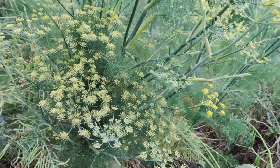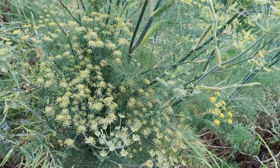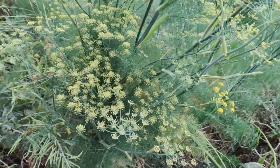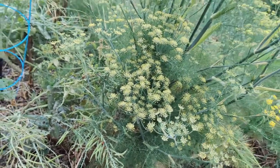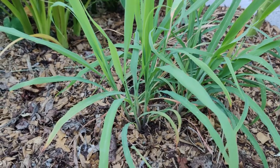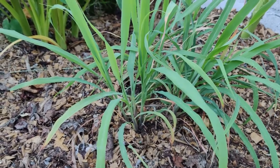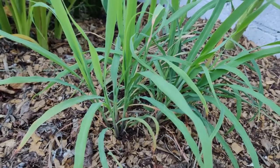Lavender repels moths, scorpions, flies, fleas, and mosquitoes — good to know because I have lavender in the front, and I will start growing some back here in my backyard. Leeks repel carrot flies. Lemongrass repels mosquitoes, which I have some of — I just transferred it from a pot into the ground recently and it looks really nice. I have two bushes in the front and about five plants dispersed all about. I started growing them at the base of fruit trees, which is a nice trick.